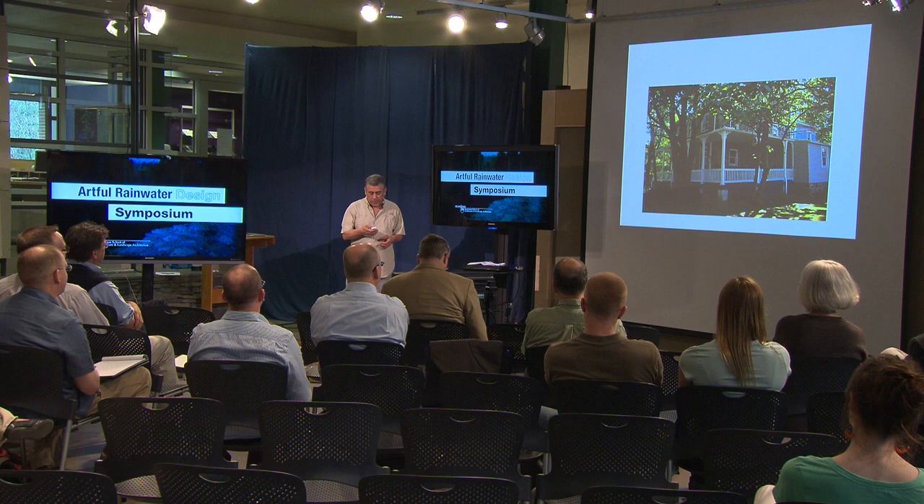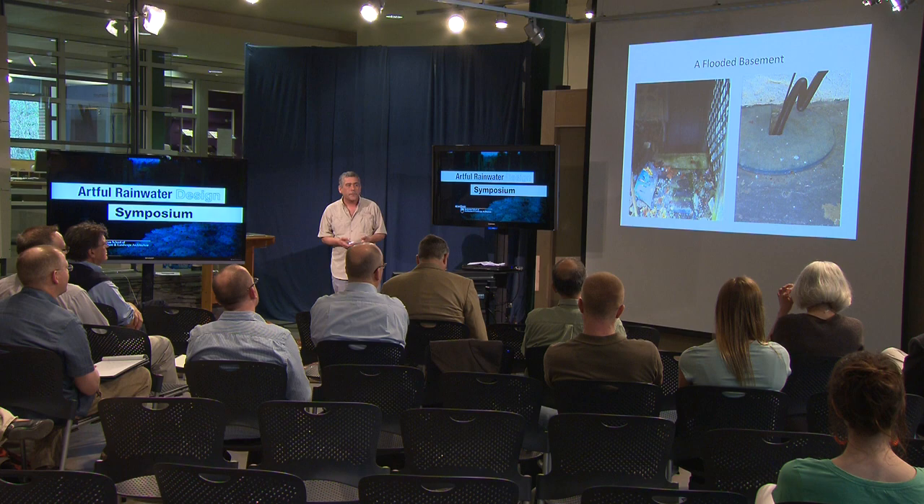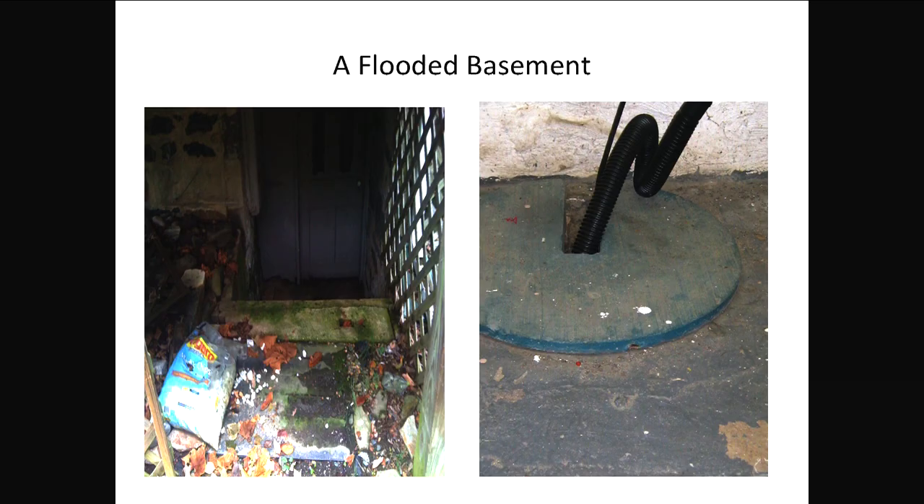The big problem I had was a flooded basement. After every storm of an inch or more, I'd get water in my basement, and in a really big storm, a couple of inches or more. Whenever you see a sump pump in your basement, you know that your drainage was never perfectly designed. And for a guy known as Watershed Guy to have a flooded basement, that's kind of a bad thing.